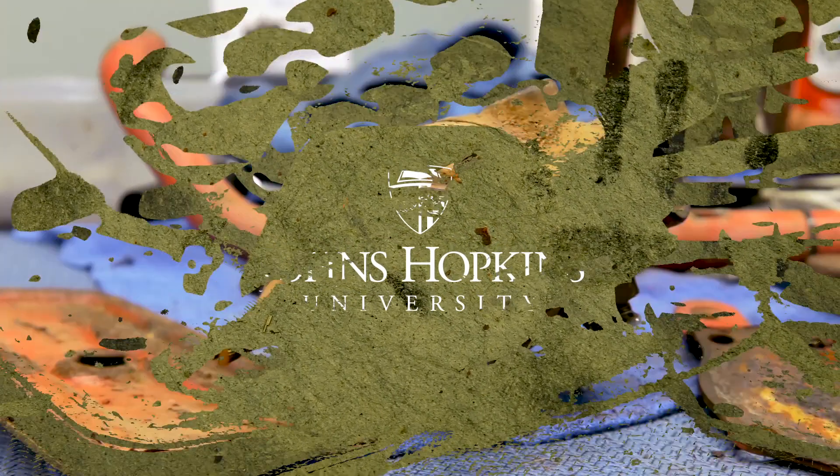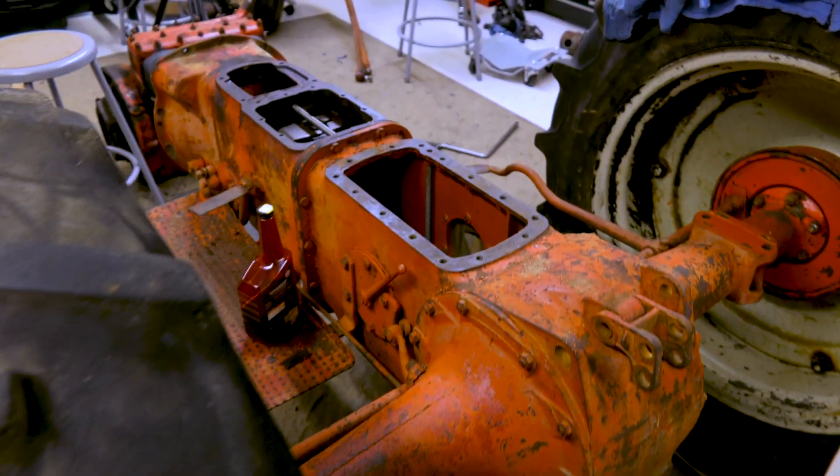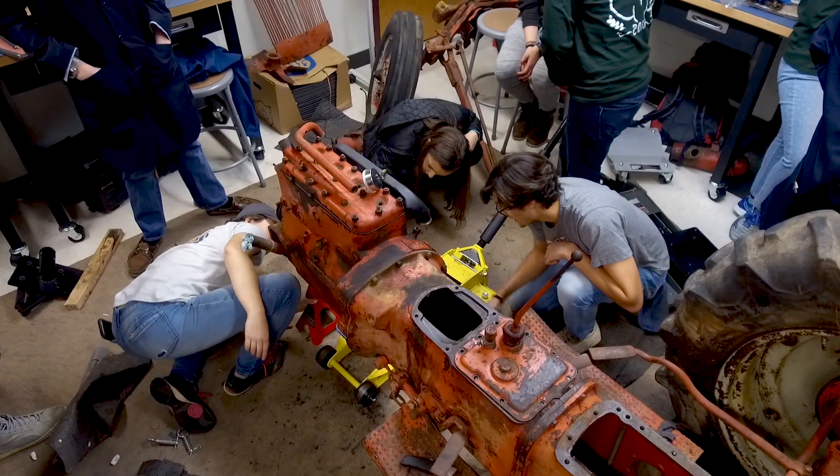Growing up, my dad was very mechanically oriented and we were always fixing something. So there seems to be something in the genetic background that keeps pulling us into mechanical repair and engine systems and so forth.